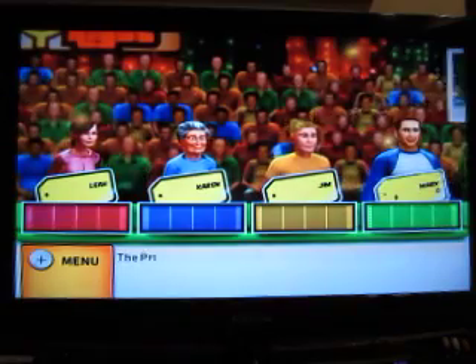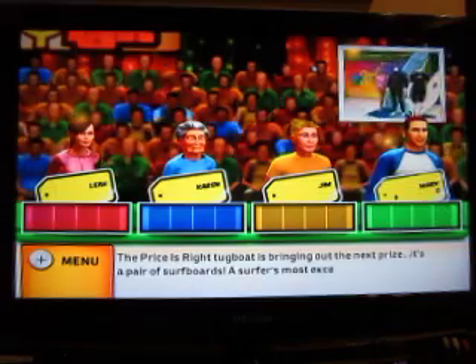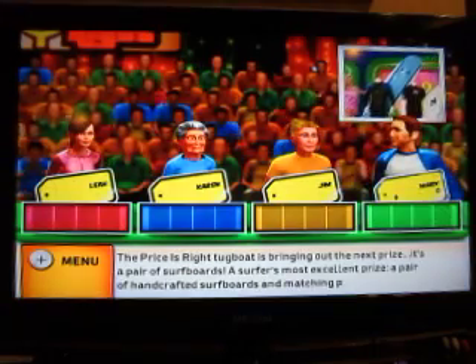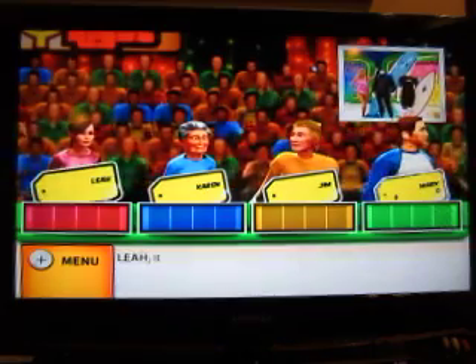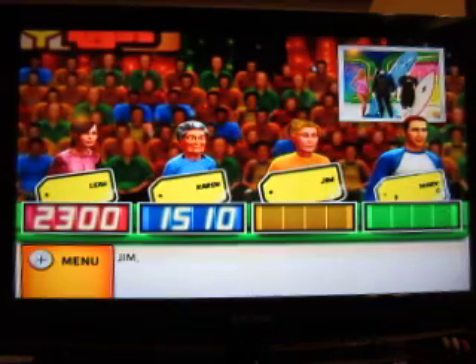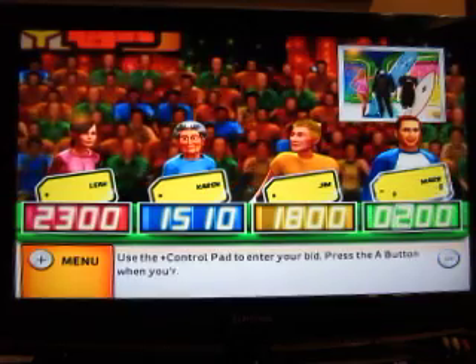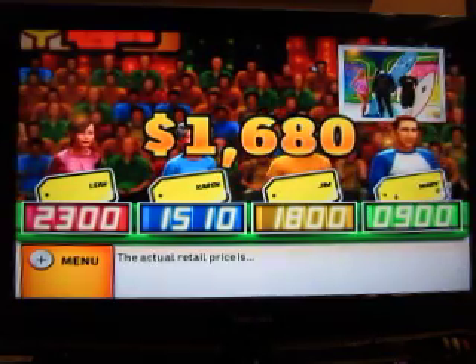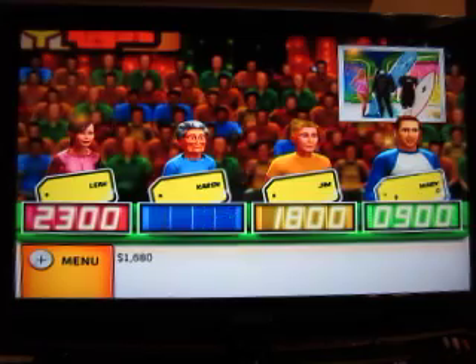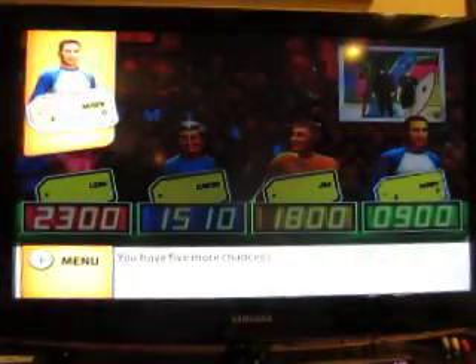Okay, I'm going to be last — let's see the first item. Okay, 2300... 1510. It's your turn to bid. 900. The actual retail price is $1,680. You lose. You have five more chances.